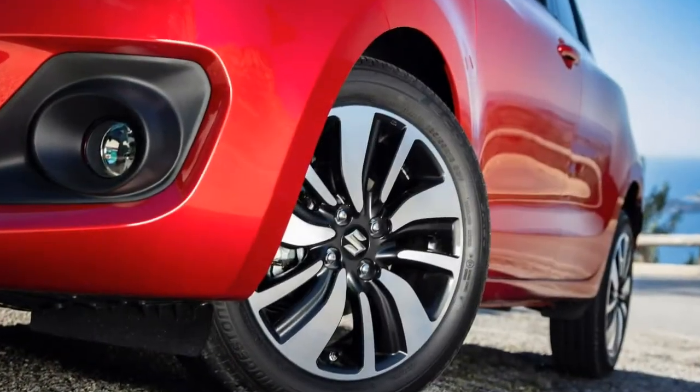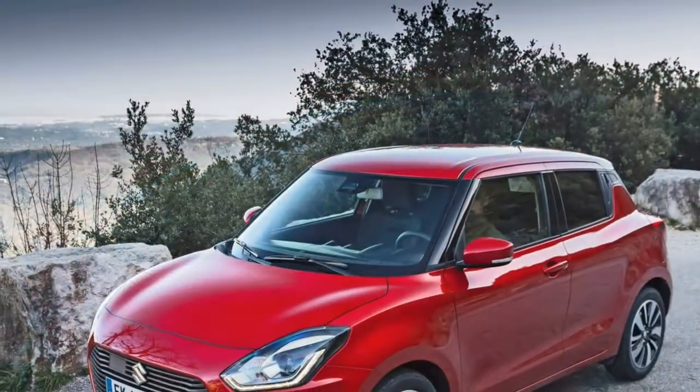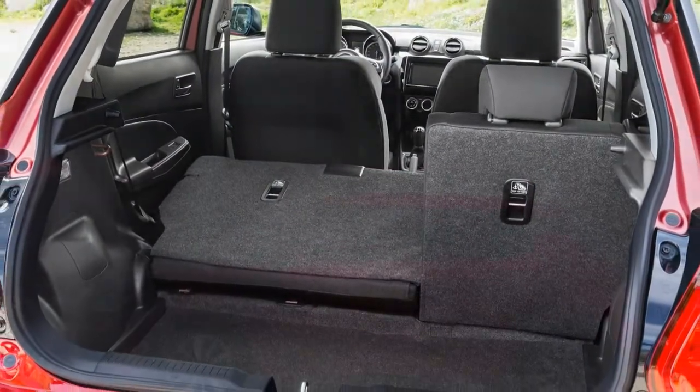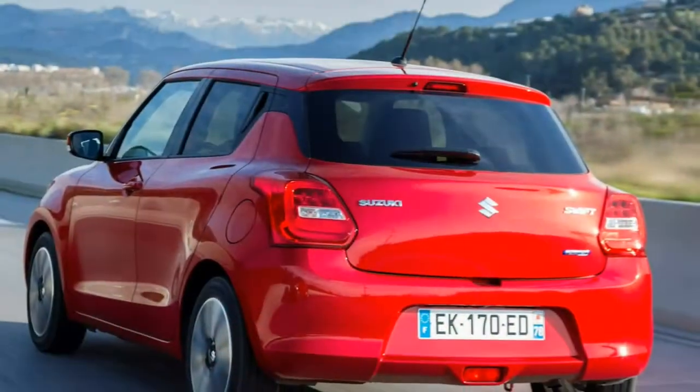It's also a distinctive offering in this sector with the option of all-grip 4x4 and automatic versions along the range. There's a lot riding on the 5th generation Swift as it promises to combine the charm of the original with a dash of sophisticated styling and technology.